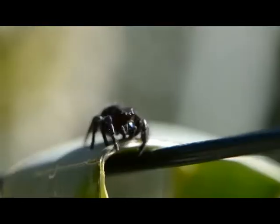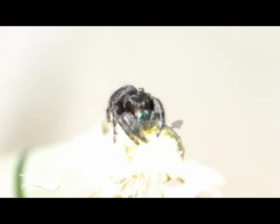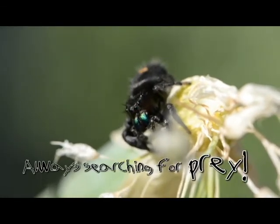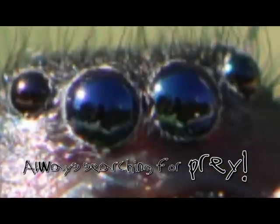You see a jumping spider, you might not see me tomorrow because he's a wandering spider, always searching for food.